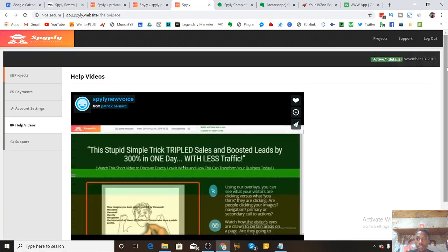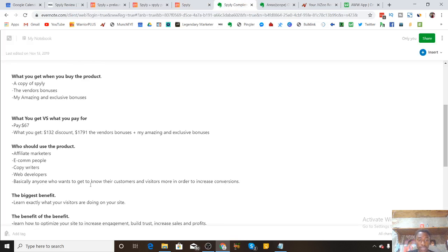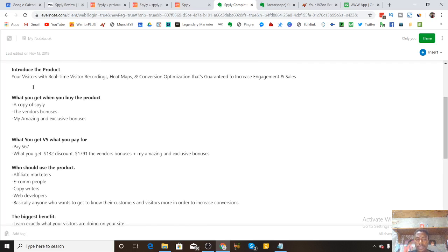So that's it for Spyly — the software is so easy to use and understand, but the information you get from it is unbelievable. Who should use the product? Basically anyone who wants to get to know their customers, visitors, and subscribers — understand what content they want to see, what they don't want to see, increase engagement, build trust, increase conversions, and make money. That's the basic gist of Spyly. Now I want to disclose exactly what you're going to get when you choose to pick up Spyly — a copy of Spyly, the vendor's bonuses, and my exclusive bonuses.